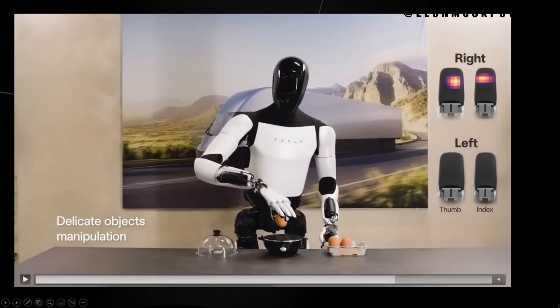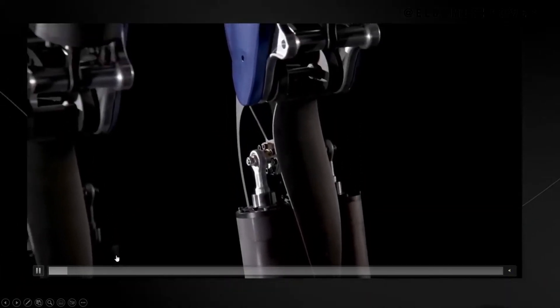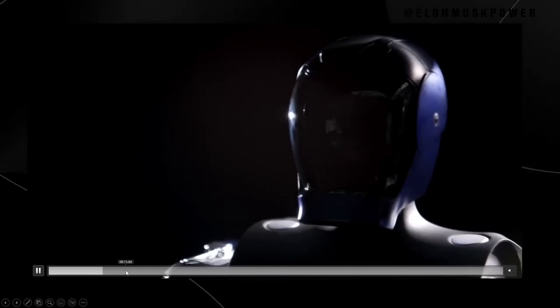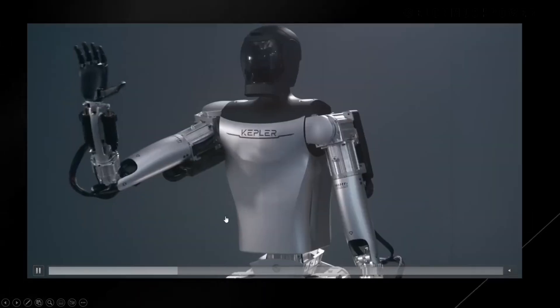Technical marvels of Optimus Gen 2 expanded. We go into greater detail about the technical aspects of Optimus Gen 2, breaking down the engineering challenges and solutions in developing its advanced mobility and dexterity. We discuss how Tesla's expertise in AI was crucial in creating a robot that can not only mimic human actions but also learn and adapt.